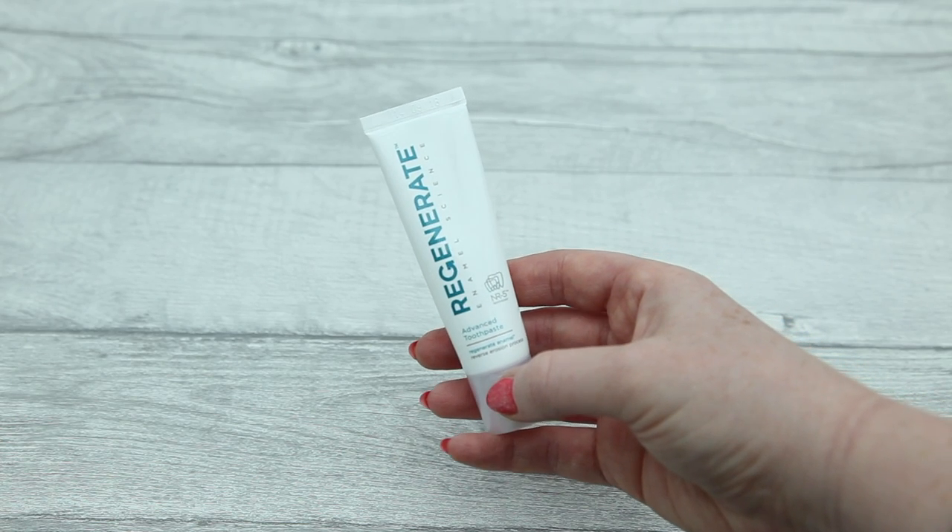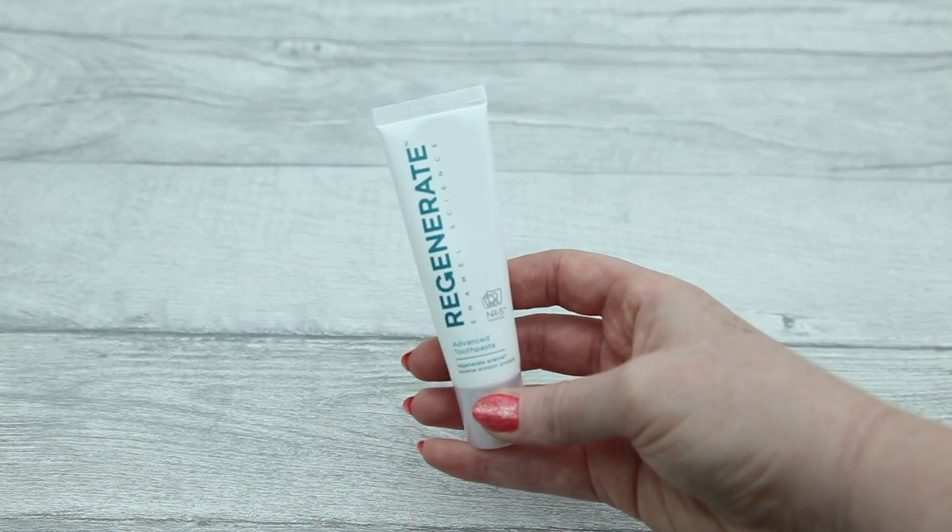Next product in the box is a toothpaste — the Regenerate Enamel Science Toothpaste. It's an advanced toothpaste that uses patented technology to repair enamel as you brush, restoring whiteness and protecting your smile. I have used this; it tastes really nice and minty and feels more like a thicker toothpaste, similar to the consistency of Colgate Whitening Toothpaste. It leaves your mouth feeling really fresh and clean. My teeth are very sensitive and I haven't had any problems with this, so top marks — I'm really enjoying this one.